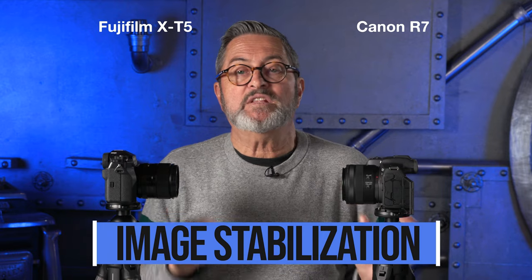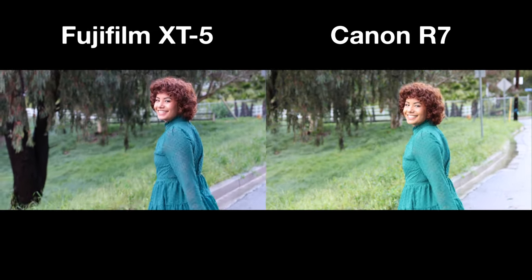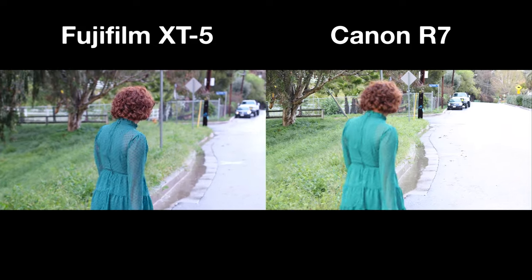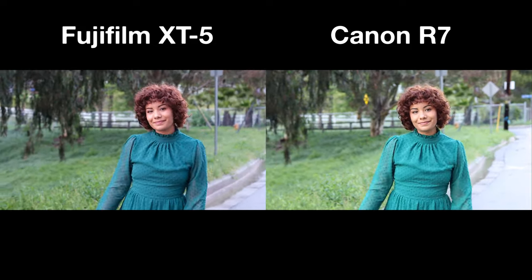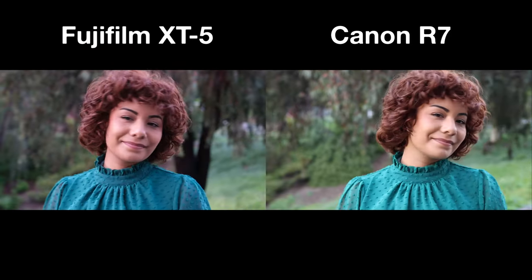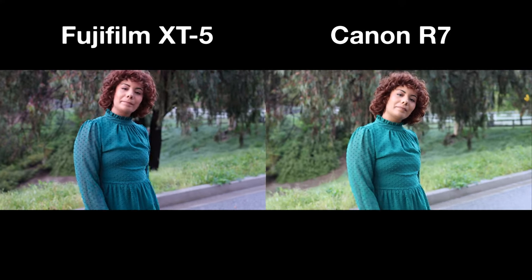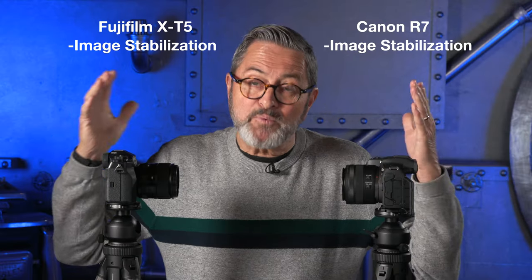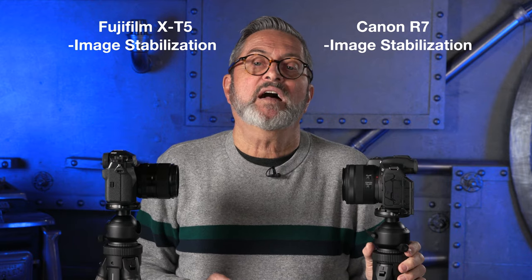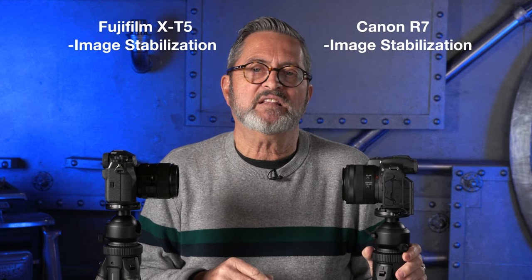Looking at image stabilization, the Canon is pretty smooth — definitely not a Panasonic, but way better than the Fuji X-T5. The Canon moves smoothly through the frame, while the Fuji X-T5 occasionally does a little jump, which I reproduced across multiple shots. It's likely responding to each step and overcorrecting. The Canon definitely has superior image stabilization in video mode — the R7 wins that one.